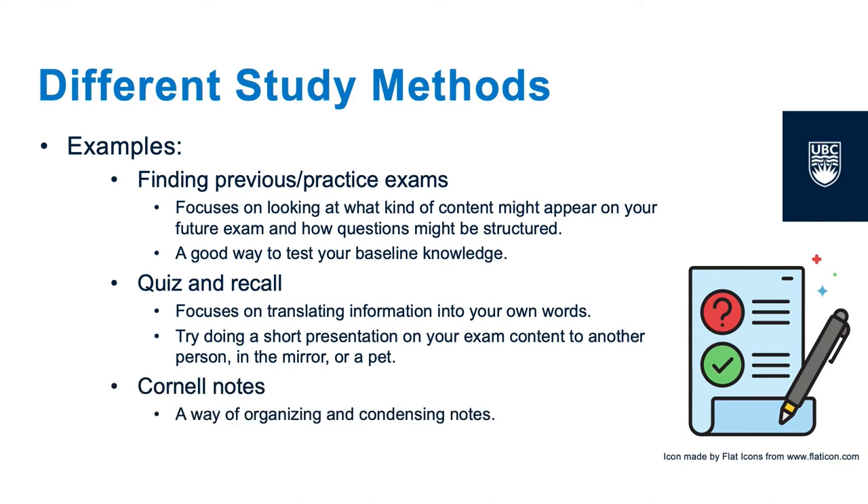The Cornell Notes method is a great way to take notes for your class and to ensure your notes are easy to understand. If you want to learn more about the Cornell method and other note-taking methods, check out our note-taking toolkit linked below or our other resources on the Chaplain Learning Commons website.